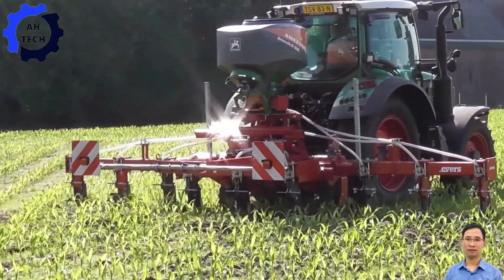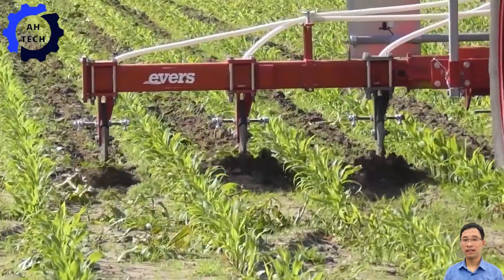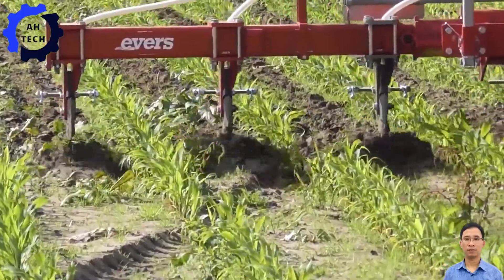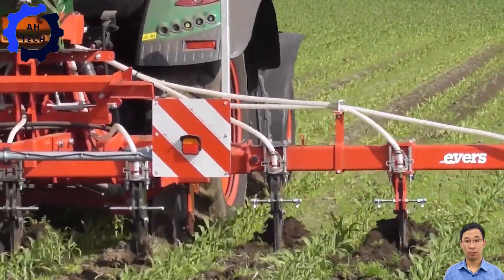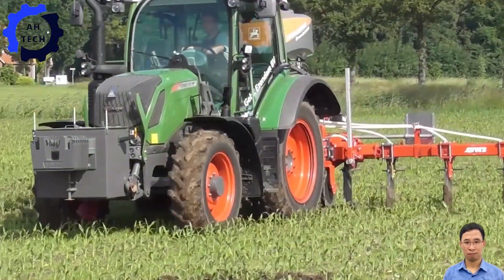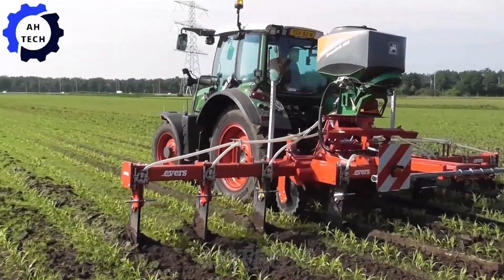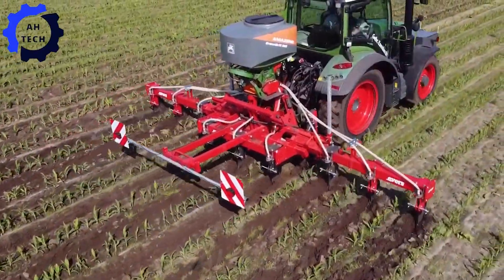The AeroTill 3000 by Marcel Slachiko and Tom Kenkus is an innovative machine from the Netherlands that specializes in aerating cornfields, improving soil health and promoting optimal crop growth with advanced aeration technology. The AeroTill 3000 ensures improved root growth and nutrient uptake, ultimately increasing yields.